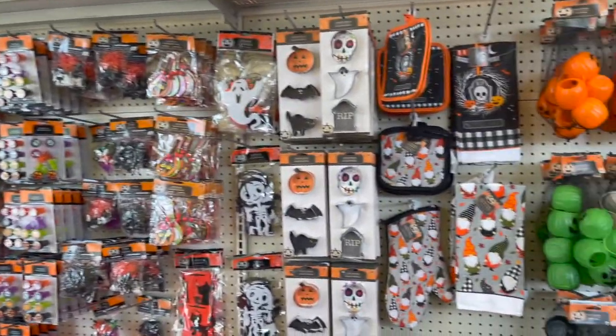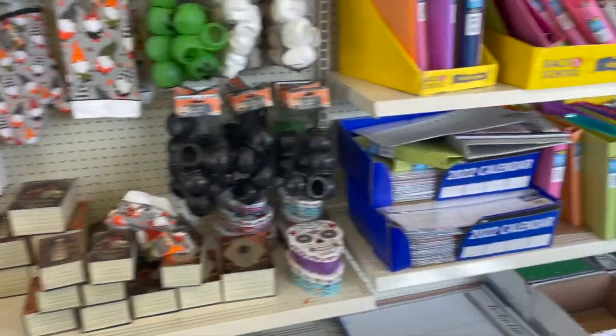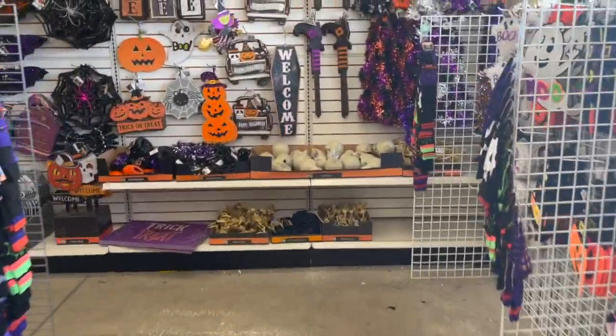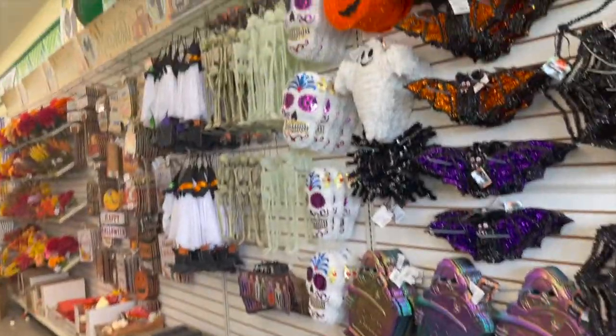Dollar Tree's got some spooky stuff. It's really cute — look at these little cauldrons. They have some cute signs and things. Still new black flowers, but they've got cute things.